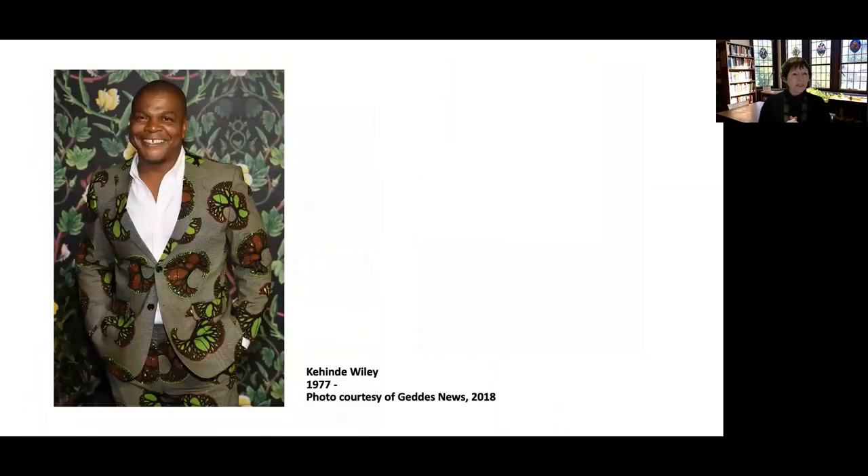Here is Kehinde Wiley himself. He is a gay man, currently in Africa, where he has established workshops. He, too, like some of the earlier artists we were talking about today, is all about promoting the careers of people of color, coming-up artists, and making sure they get a way to share their art with the world.